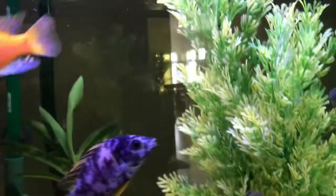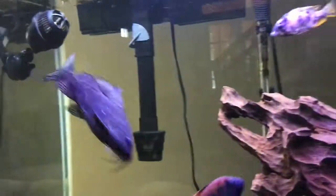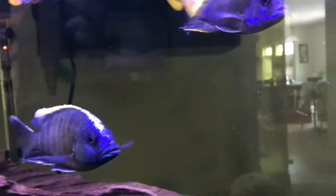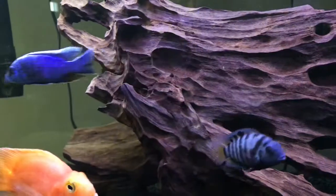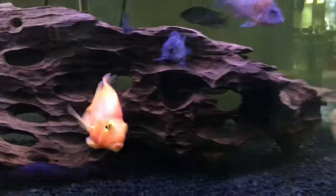I had all Mbuna — about 20 of them — and I got hit with columnaris. I didn't know what it was; I thought it looked like a fungal infection because there were huge white areas, fuzzy growth, and some bloody spots. It killed about 10 of my fish — my OB zebra, my two frontosas, my dolphin, and a couple others. It hit me pretty hard, but it was a learning experience and now I know how to treat it.